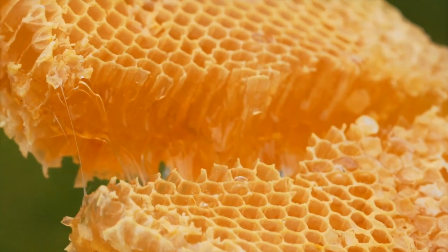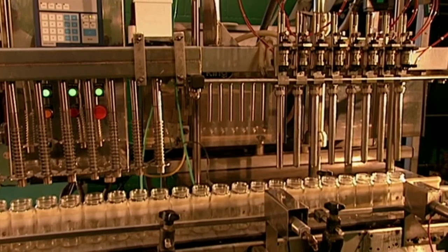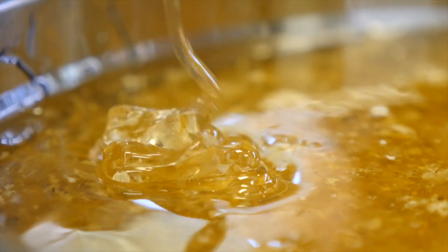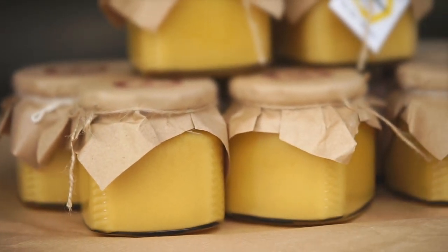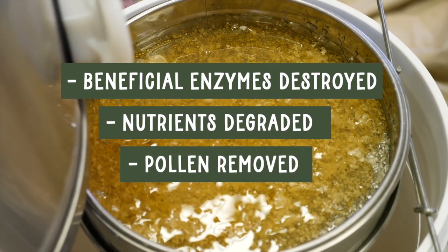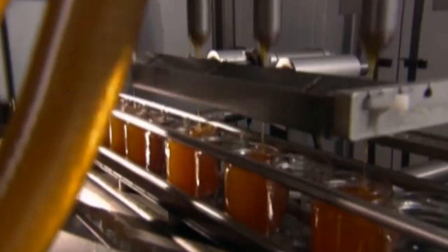Raw honey is thick and quite sticky, which can make filtering and jarring somewhat difficult. So large-scale honey providers commonly heat or pasteurize honey to make it thinner and easier to filter. This process of heating to high temperatures, along with higher levels of filtration, can make the honey clearer and delays crystallization, essentially extending its shelf life. However, nature did not intend for honey to be heated to high temperatures and ultra-filtered — when you do, the beneficial enzymes are destroyed, nutrients are degraded, and the pollen is removed. It essentially becomes not much more than a honey-flavored sweetener.